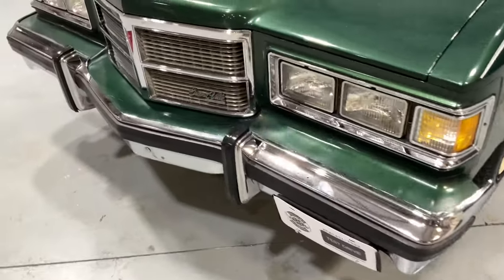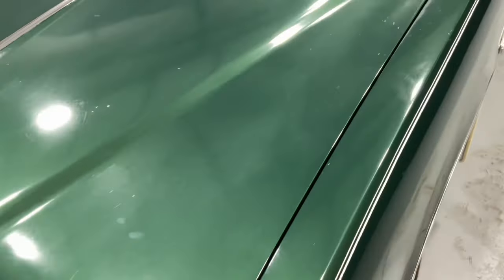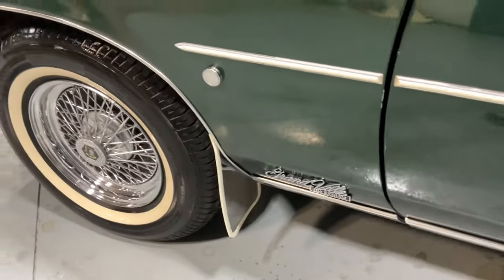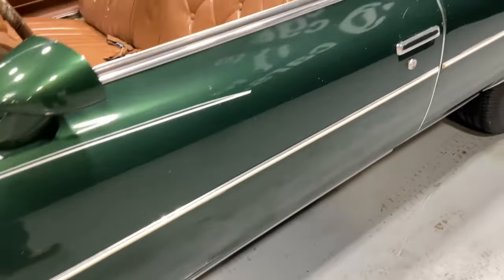She does have a Pontiac 400. If you know about Pontiacs, that's one bad engine. Get in contact with Butler Performance and that'll hook it up nice for you.